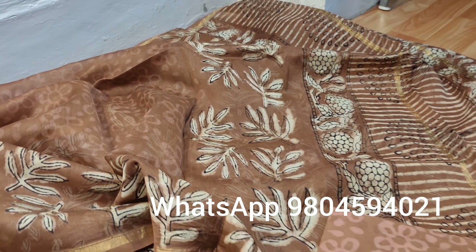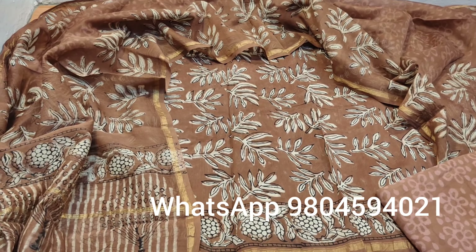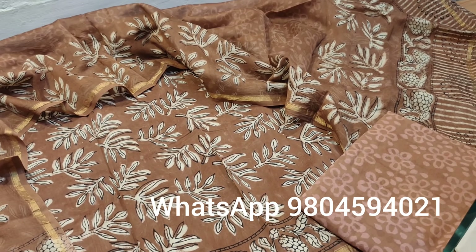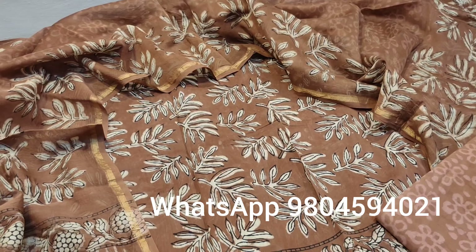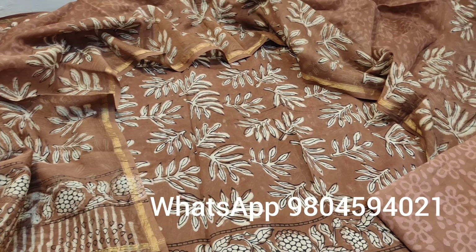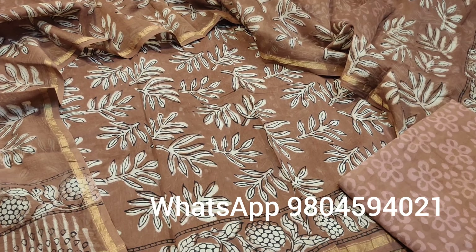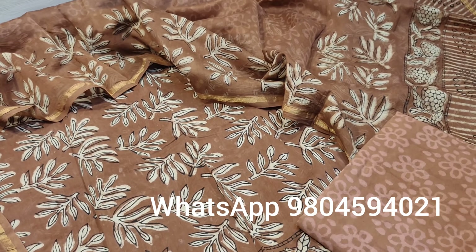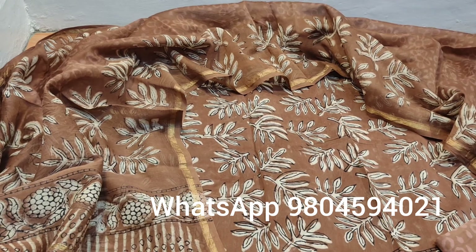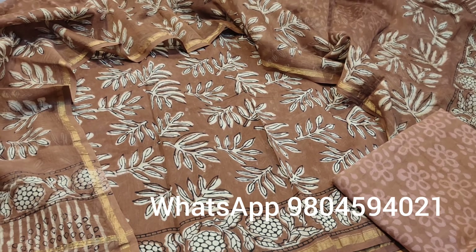So if you want to buy this dress material or any other kurti, suit, or jewelry from us, you can contact the number given on the screen: 9804594021, or you can text us on our Instagram and Facebook page. We will provide you with the links in the description box below. If you want to get our new collections first, subscribe to our channel and press the bell icon so that whenever we post a new video, you are the first one to get the notification. Thank you so much — Bimira Creations, Kolkata.